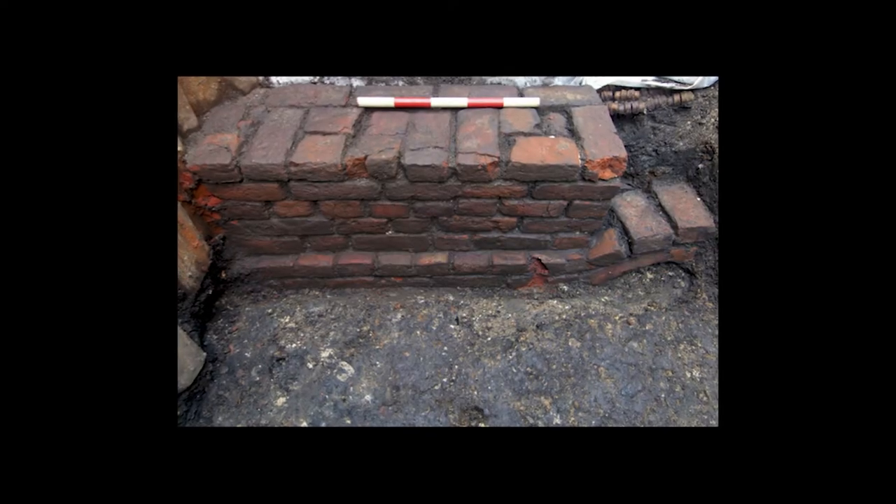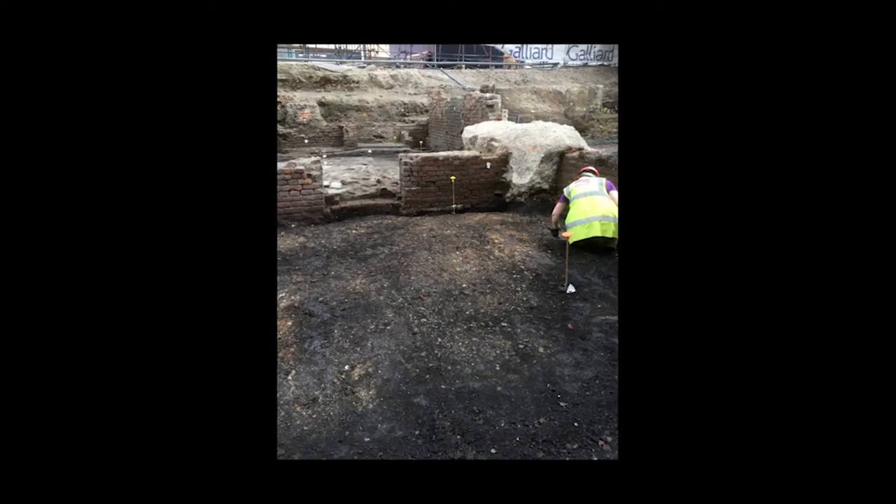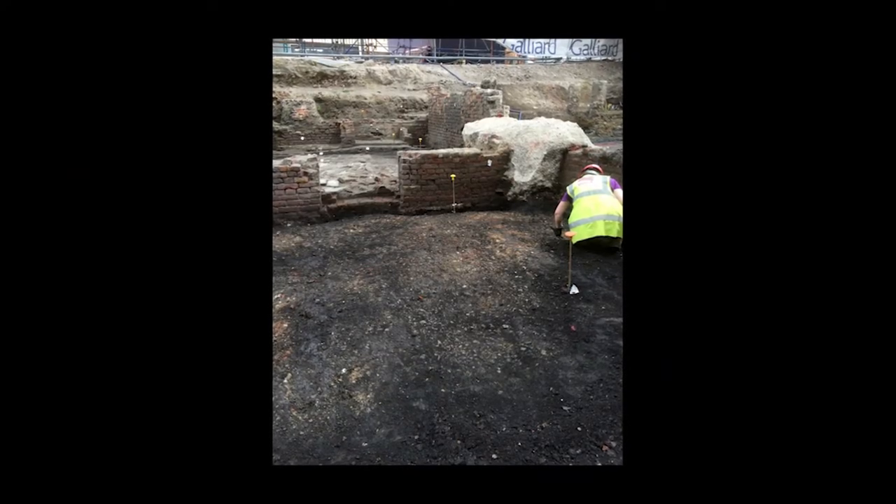One of the interesting things about those archaeological discoveries is they've revealed that the Curtain playhouse was rectangular and had some other features that really don't sit well with our established narratives. The Curtain's rectangular, and we might then go, yeah, but that's weird because we know all these other wooden O's.